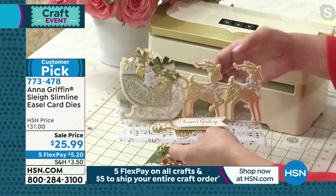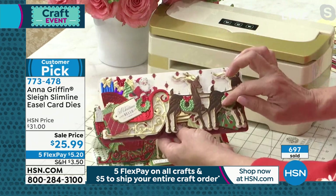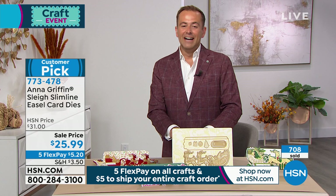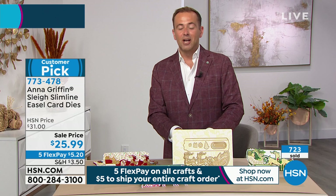This is the card that's going on the mantle this year, the one that's going to be most talked about. In really two passes through your machine with those large plate systems, you're going to be able to create a card very quickly — the die set is doing all the work for you. You're getting the base of the card and all the embellishments and decorations within the die set. Final 400 available if you'd like to order yours at $25.99 — five Flex Pay gets it home, and shipping and handling will be free for just $5 to fill your entire cart.